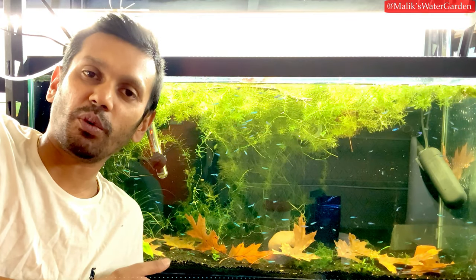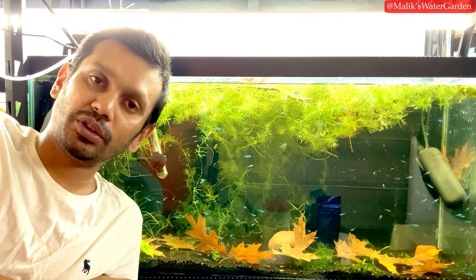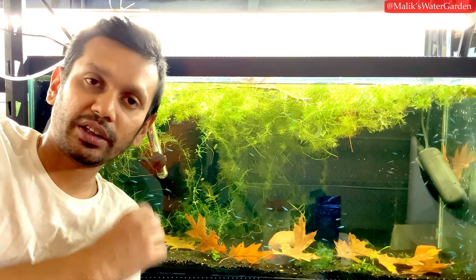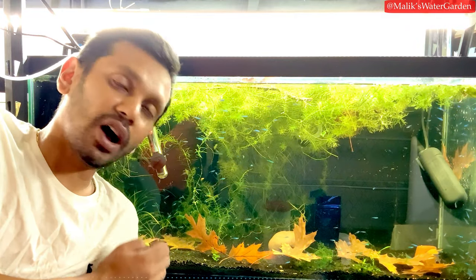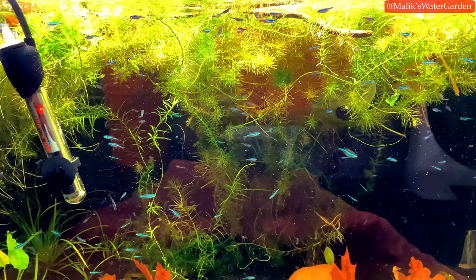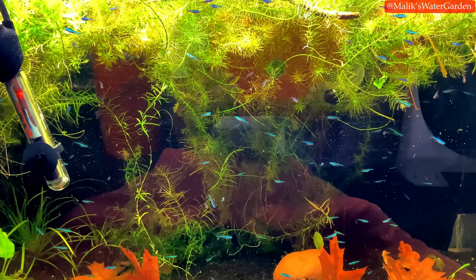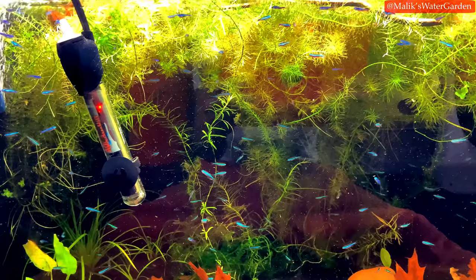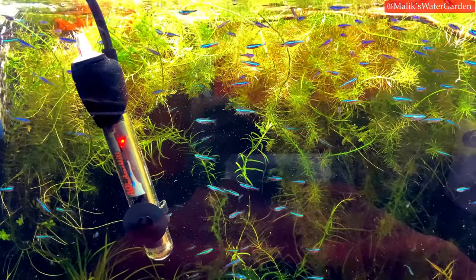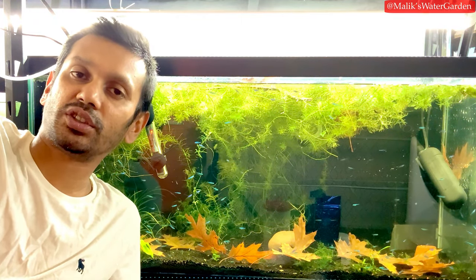They are an advanced fish — probably more advanced than altum angels, although they require similar water parameters. Because they are such a small fish, they're a little more difficult to keep alive. If you have no experience keeping discus or other high-end delicate species long term, this is not a fish you should attempt. The only exception would be someone who is actually good at keeping caridina shrimp — crystal reds, crystal blacks, Tibees, Tibee Michelins, King Kongs, fancy red tigers — if your shrimp are breeding, you can keep these in the same parameters.